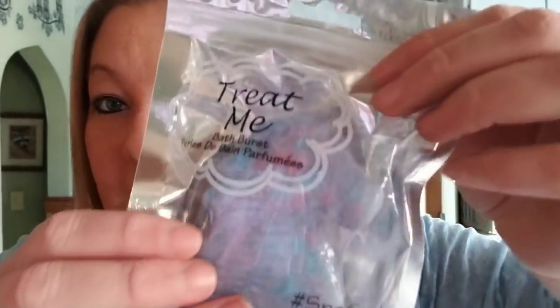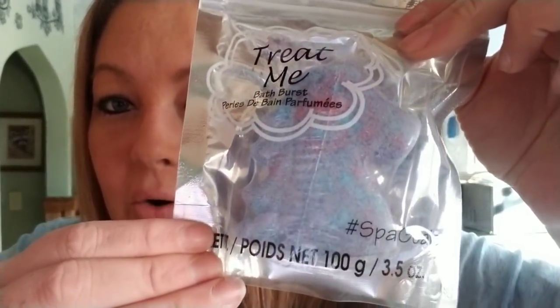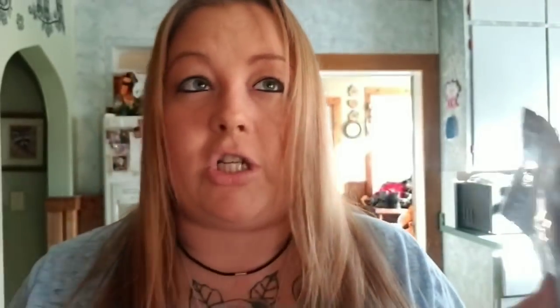I also found this for Jasmine and this is the Treat Me Bath Burst. This one is the Unicorn. It's just so cute and she's all into the whole bath bomb thing now — she's in love with bath bombs. So that's another great idea for a stocking stuffer. I just thought it was so cute, I had to pick it up for her.